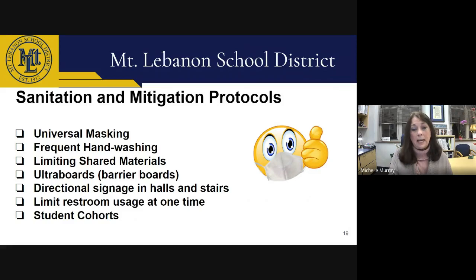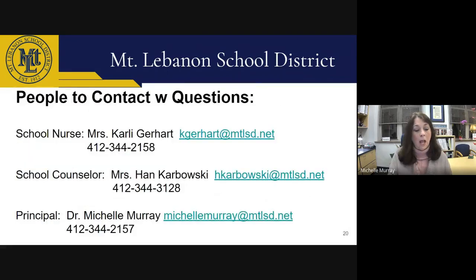It's our goal to maintain a safe and hygienic environment for all students and staff. I hope the information I've shared in this presentation has answered most of your questions. If you still have concerns on any related topics, please contact me, Michelle Murray, our school counselor Mrs. Karbowski, or the school nurse Mrs. Karlie Gerhardt. We're all here to help you feel good about having your child return to school full time, and we're really excited to welcome them back to Howe on March 15th. Thank you.